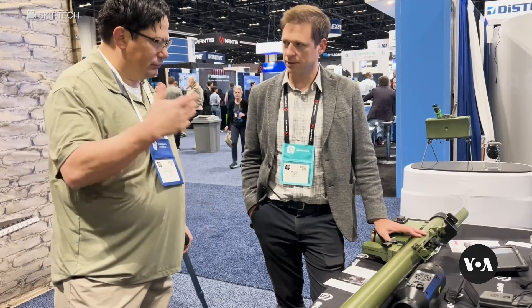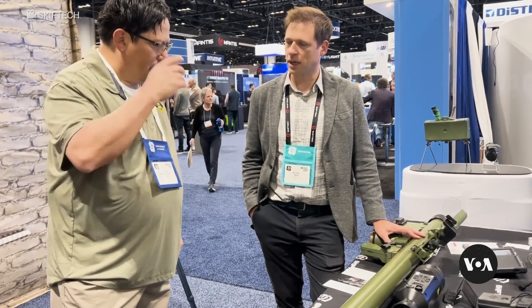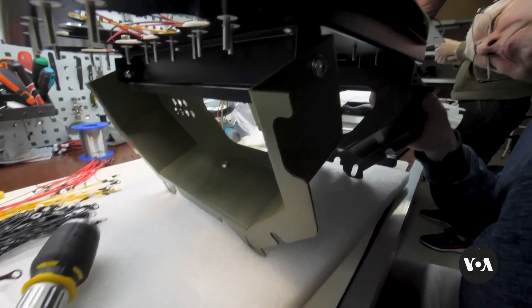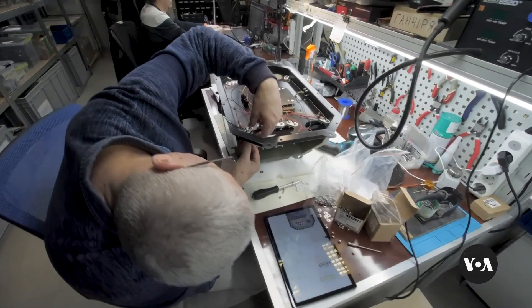OBAT says he is working toward a day when he can focus on producing simulators for other countries, because the fighting has ended in Ukraine. Reporting for NRA's BOA News, Irina Salomka in Kyiv, Ukraine.